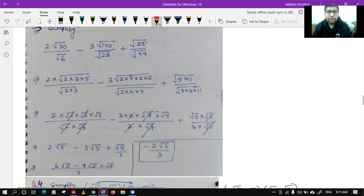Question number five: we have 2 root 30 upon root 6, minus 3 root 140 upon root 28, plus root 50 over root 99. As I said, we always try to first simplify the roots. Root 6 is not prime so we write it as 2 × 3. Root 30 by prime factorization gives 2, 3, 5. Similarly 140 can be written as 14 × 10, which is 2 × 7 × 2 × 5.